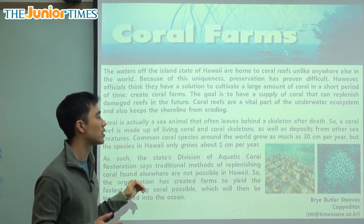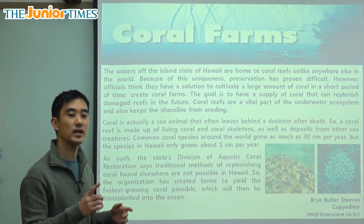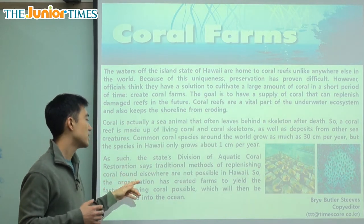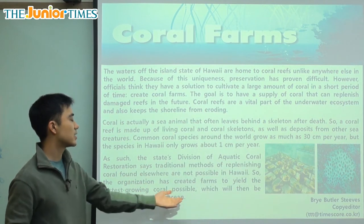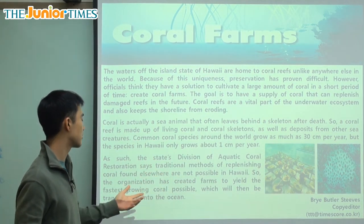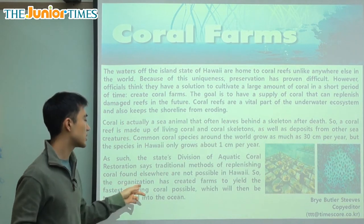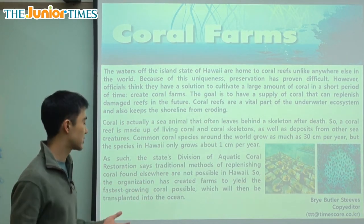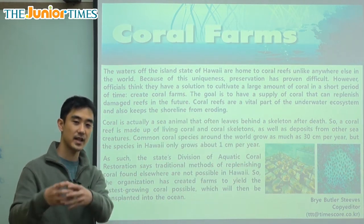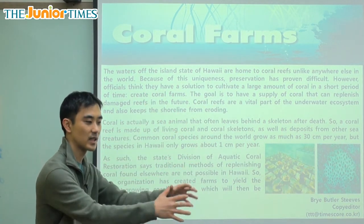Common coral species around the world grow as much as 30 centimeters per year, but the species in Hawaii only grows about one centimeter per year — a lot slower. As such, the state's division of aquatic coral restoration says traditional methods of replenishing coral found elsewhere are not possible in Hawaii. So the organization has created farms to yield the fastest growing coral possible, which will then be transplanted into the ocean — taken from the farm with the roots safe and placed into its new home.